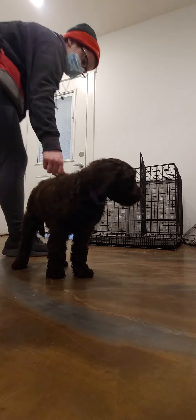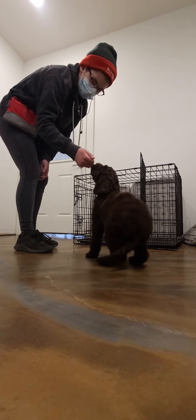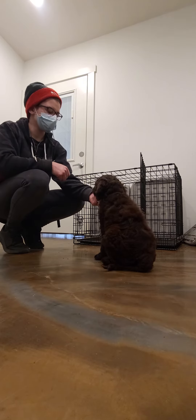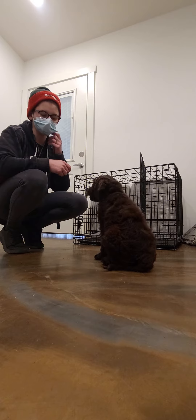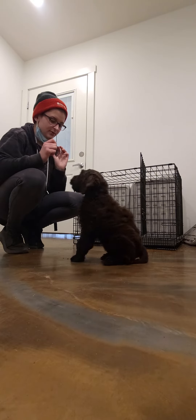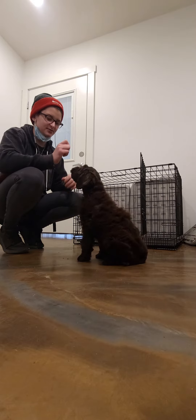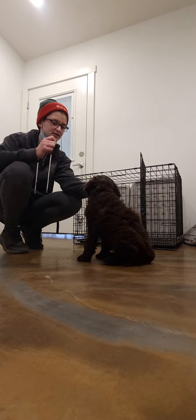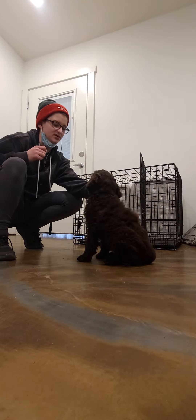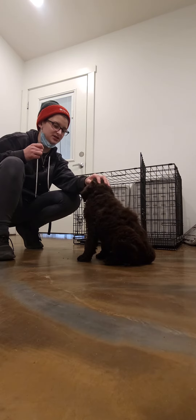Maya! Come here. Good girl. So here we have Maya, and we are just working on our kennel and wait. I wanted you to see the beginning progress, and then of course down the line we'll update you on how far she's doing.